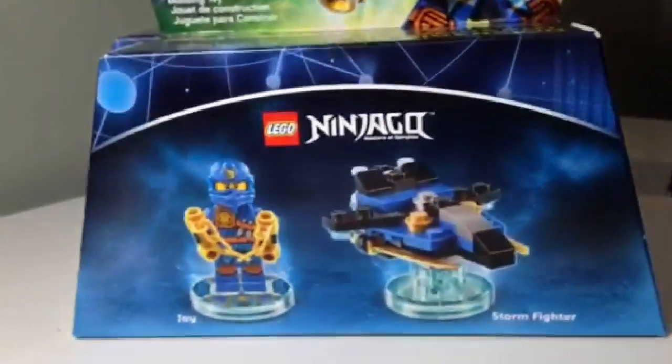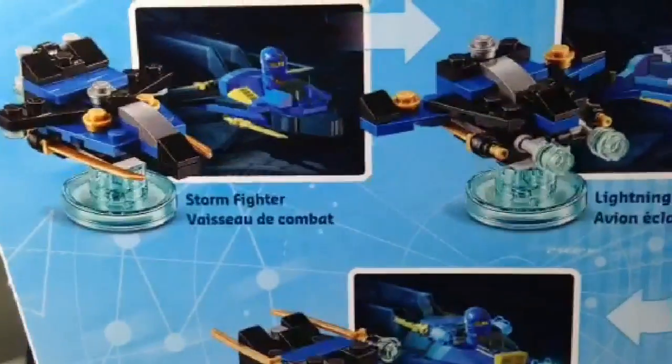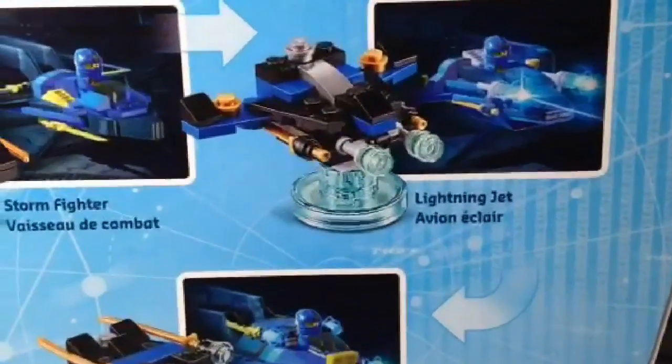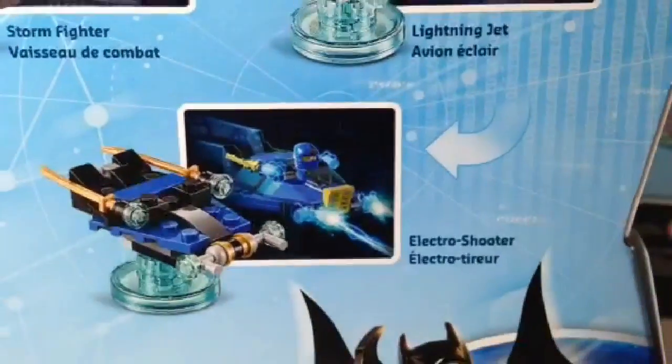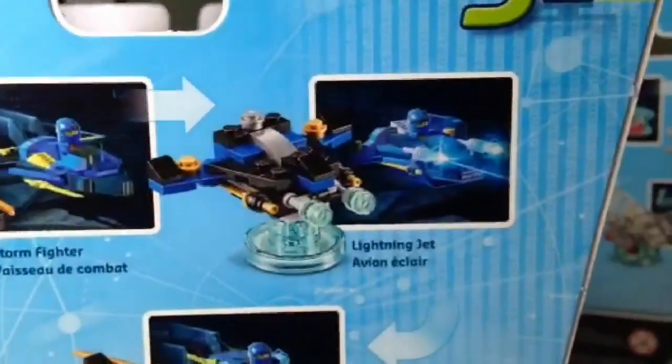The third in my haul is Jay and his Stormfighter. When we take a closer look, the Stormfighter converts to a Lightning Jet and then over to an Electro Shooter. Very nice looking morphs as well.